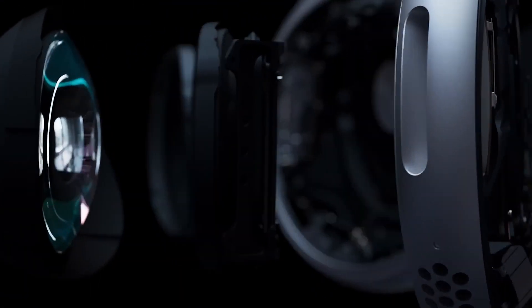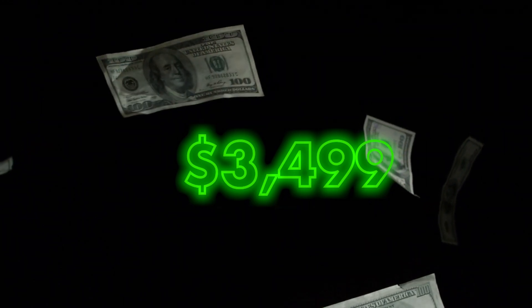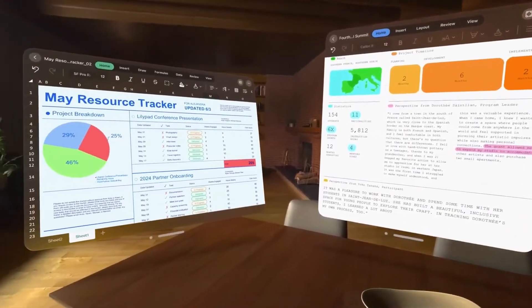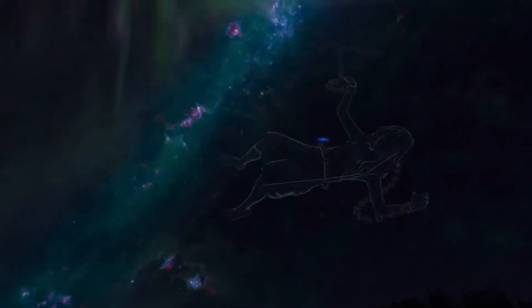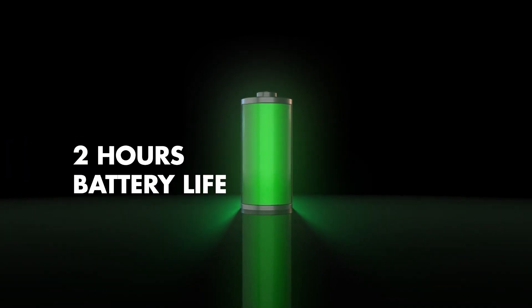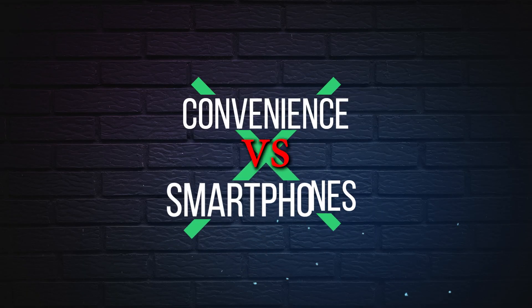Let's address the elephant in the room: the Apple Vision Pro comes with a premium price tag starting at $3,499. Keep in mind that this investment provides you with cutting-edge technology and an unparalleled VR experience. However, it's worth noting that the battery life lasts around two hours, and you'll need to carry a cord in your pocket or keep it plugged into your iPhone or laptop.